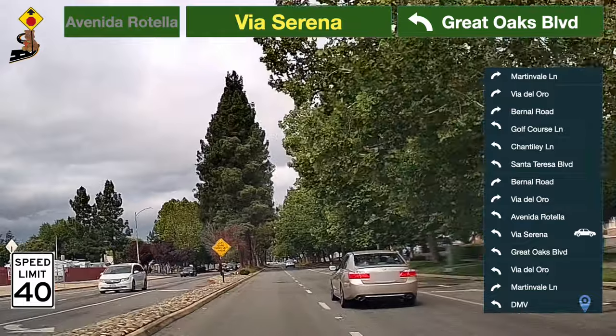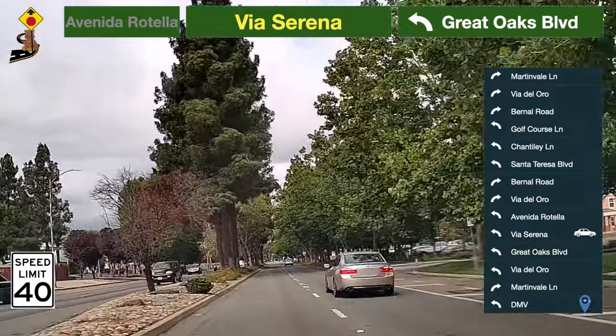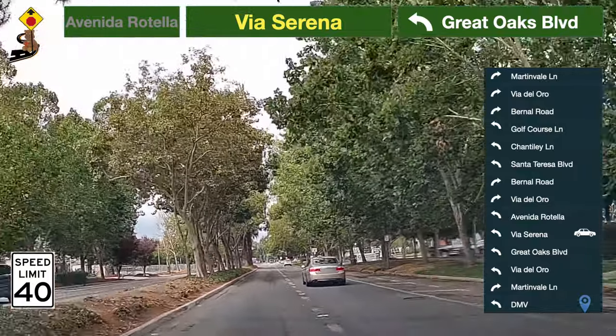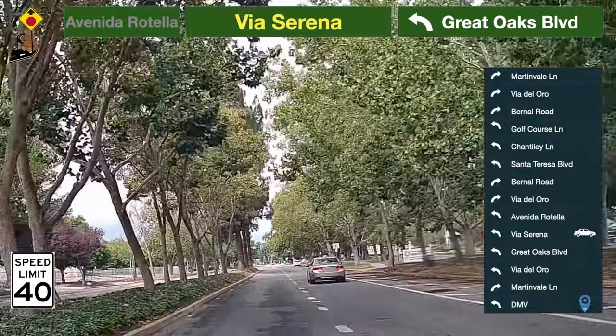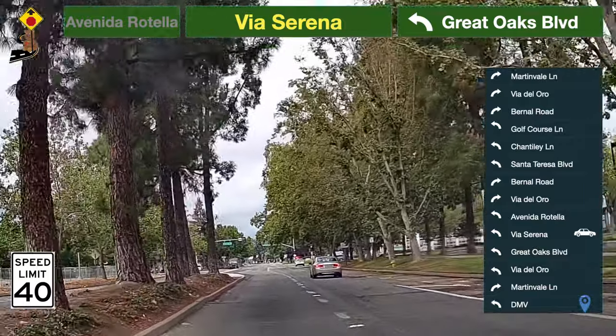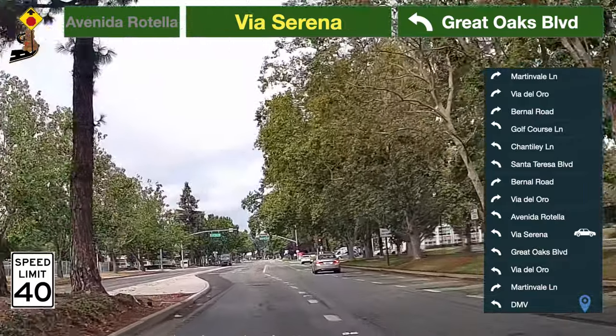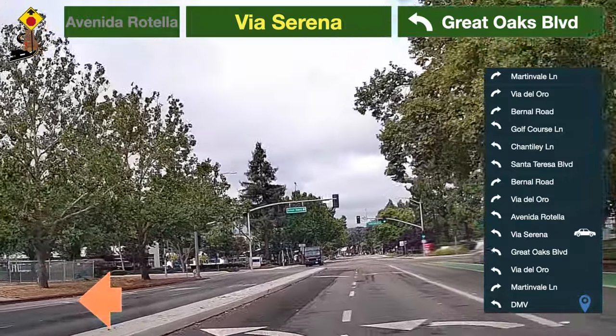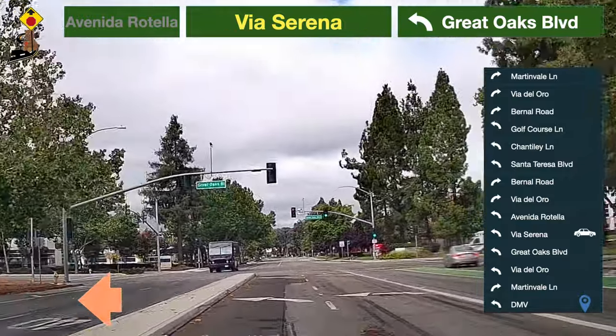The speed limit here is 40 miles per hour. Be prepared to turn. Take a left turn to Great Oaks Boulevard.